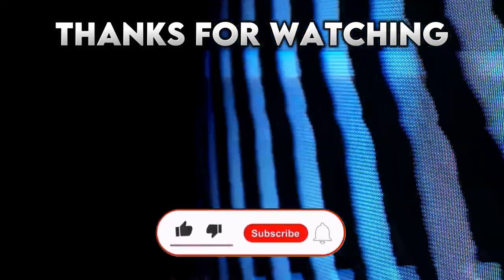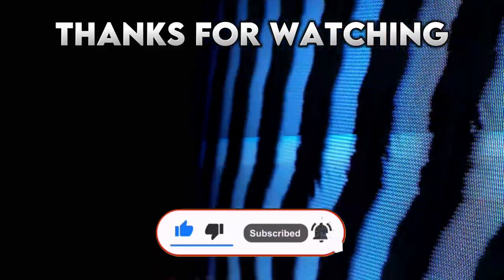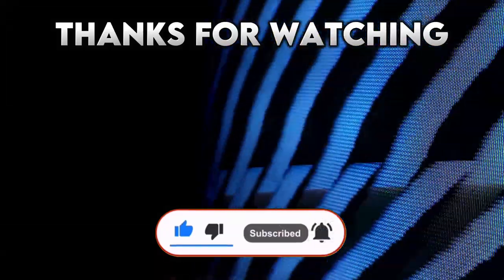If you enjoyed this video, be sure to give it a thumbs up, subscribe to our channel, and hit that notification bell so you never miss out on our latest videos. Until then, bye!